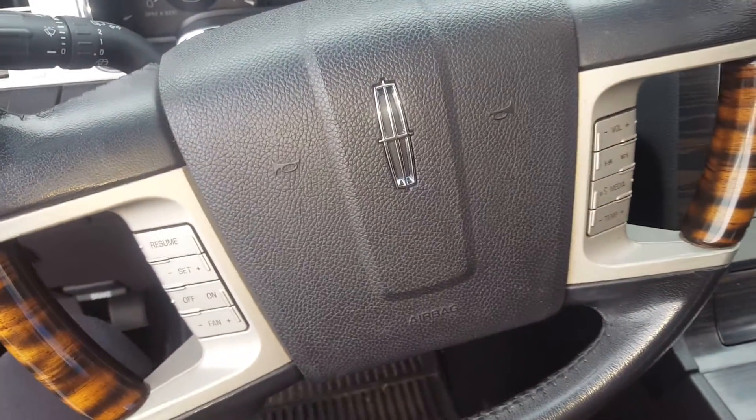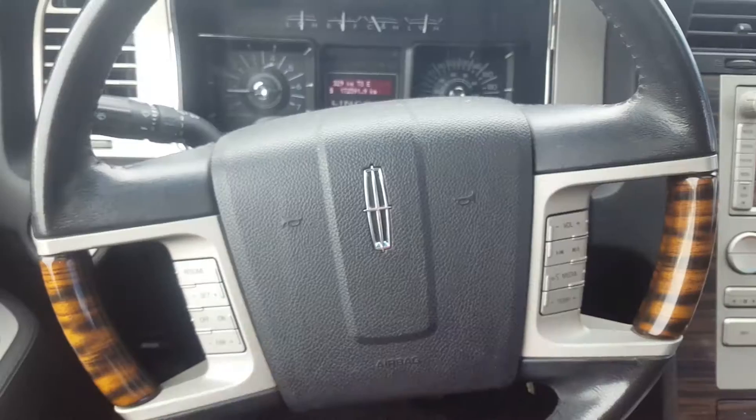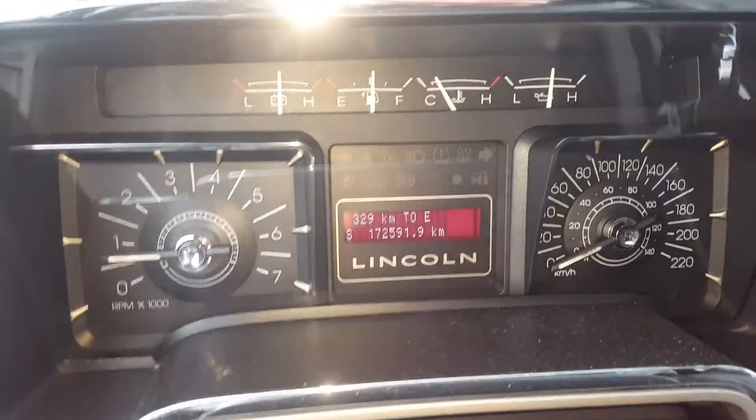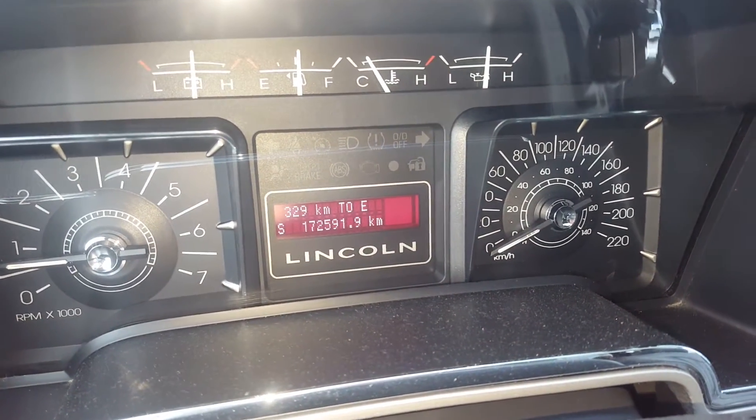Now this is a four-wheel drive SUV. It does have steering wheel controls, cruise control, volume and audio control, and hands-free communication. Now I'll take a peek at the odometer — it does have a compass and is sitting at 172,591.9.